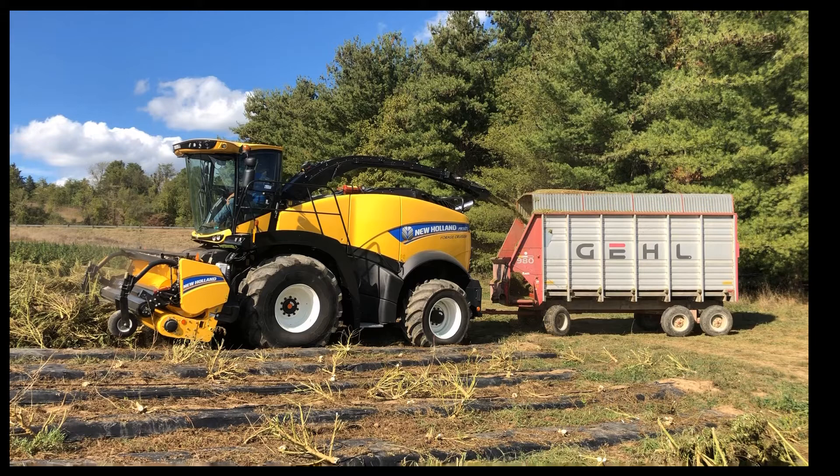Here you can again see how it was windrowed — you can see the product in front of the machine. That was chopped by hand and then laid on the plastic and allowed to lay there for a day before we came in and chopped it. You'll also see some of the larger center stalks left in the field, because we didn't want all of that in our biomass production.